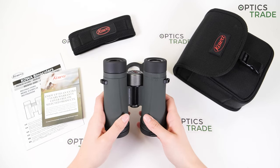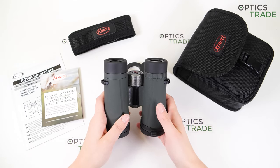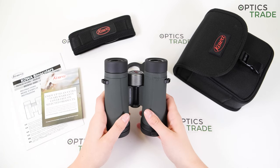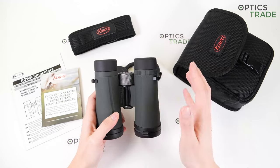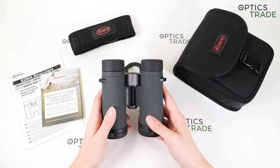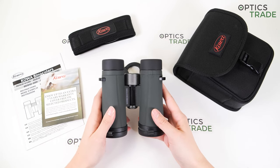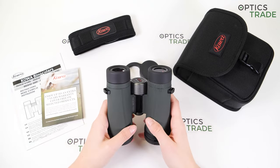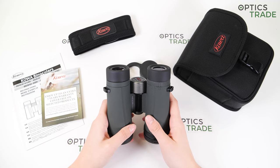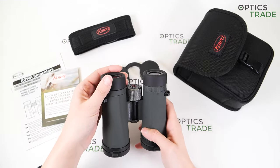These are priced at 469 euros currently. Kova says about these that they are affordable without compromise, and I can agree with that. Up until now we were really amazed by GPO's ED binoculars, which are a direct competitor in this price class, but now they have received a real good competitor. So we have great build quality, magnesium housing, amazing optical performance, really nice view, wide field of view, outstanding close focus distance of 1.8 meters, long warranty period, and really nice eye cups.